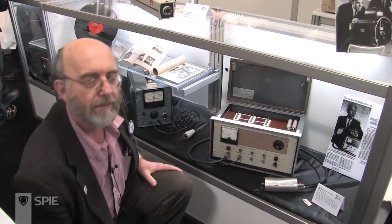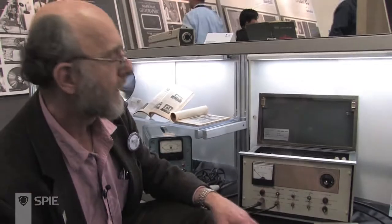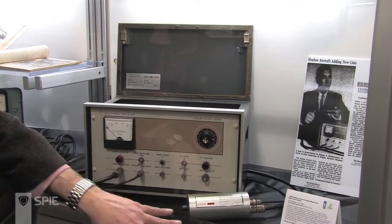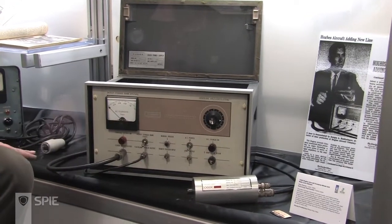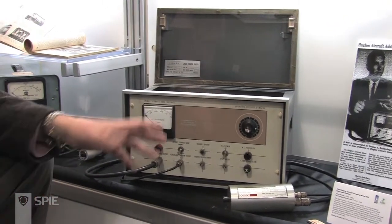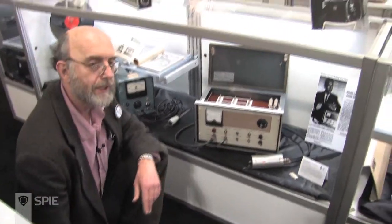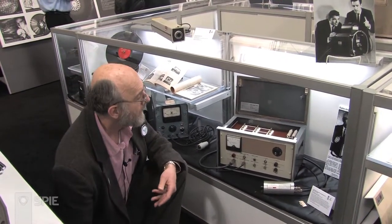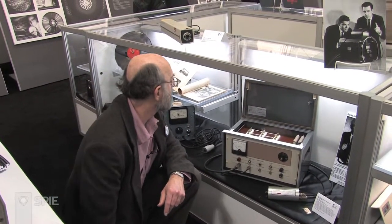This is a commercial version of Ted Maiman's first ruby laser made by Hughes Aircraft, the owner of Hughes Research Laboratories. It essentially uses Maiman's design — here is a cylinder with a flash lamp and a ruby rod. In back of it is the power supply. You'll note, as with all these kinds of devices, you had quite a bit more power supply than you had laser, because you had to produce a high voltage to produce flashes of light from the flash lamp. You also needed to charge up a capacitor to produce that high voltage, and this was made in 1962.